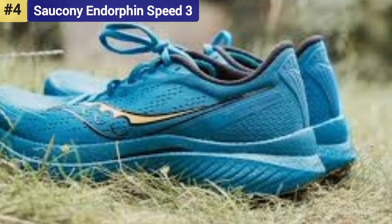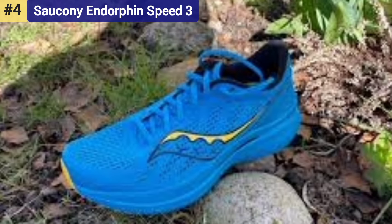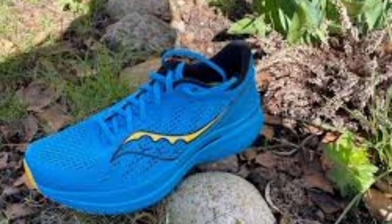If you're looking for a fun, high-performance shoe with some bounce but aren't willing to shell out the dough for pricey carbon fiber shoes, here you have it.